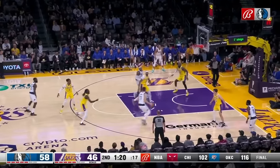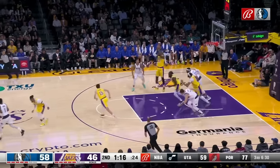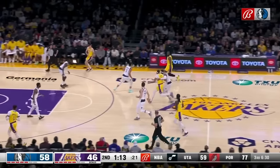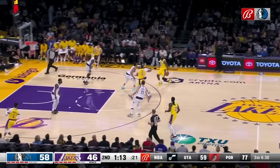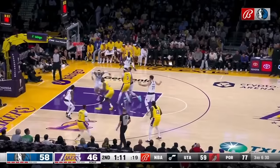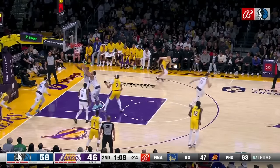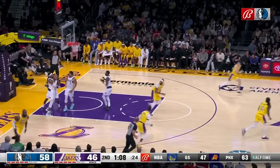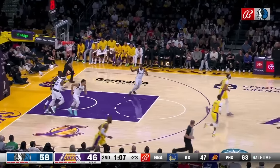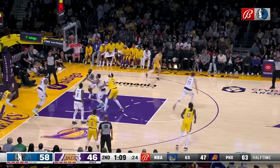Holmes did a great job of running the floor on this play after a failed offensive rebound attempt. Anthony Davis tried to use brush contact to disrupt both Grant Williams stopping the ball and handling LeBron James in semi-transition, while also trying to disrupt Holmes. James tried to drive across the paint using that screen contact and finish at the rim, but Holmes read it perfectly, left his feet as James was getting into a floater, and came up with a great contest — James was unable to convert.